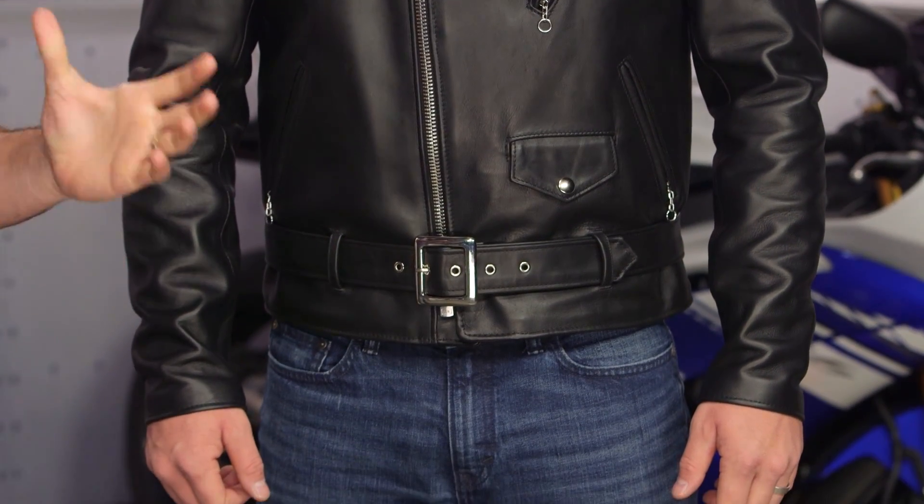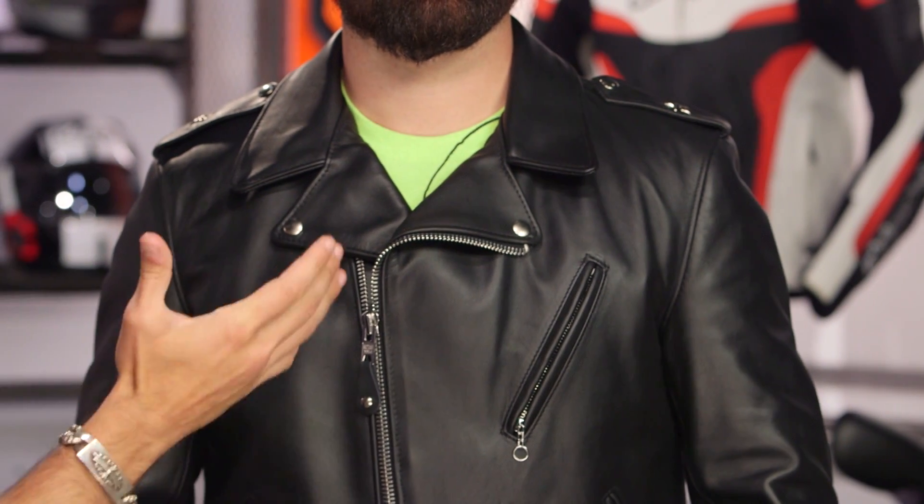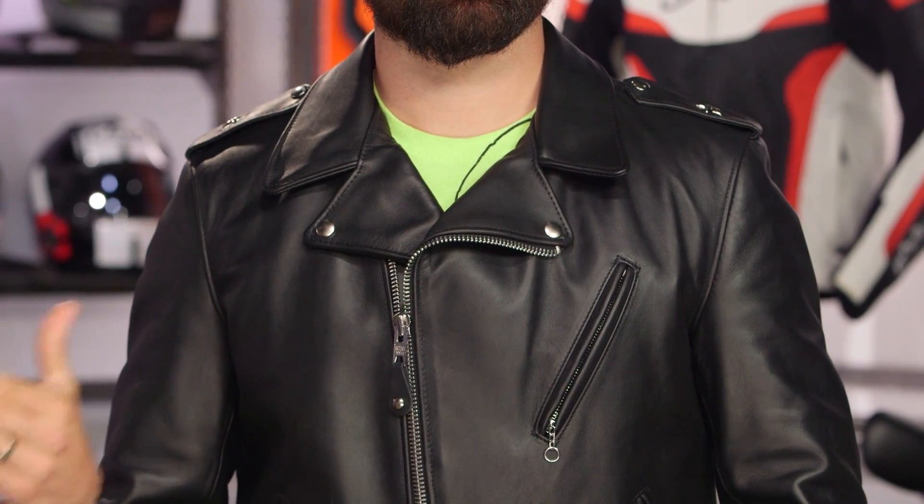If you're new to Schott, you need to read their backstory — it's actually going to make you want to buy one of their jackets even more. Constructed in America, the stuff has heritage. They invented the motorcycle leather jacket, and basically what we see when we see Perfecto is this classic style that they tend to iterate on.